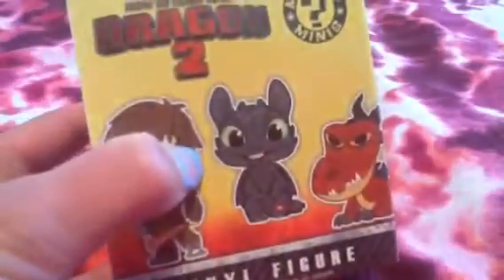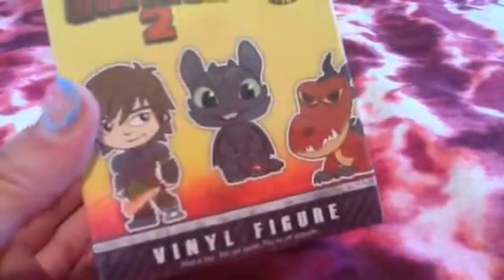Hey guys, Claygirl here. So today I'm going to be doing another blind box opening — or bag, these are boxes but the other one was bags. So I'm going to be opening the How to Train Your Dragon 2 blind box and then the Frozen blind box. These are Mystery Minis and they're by Funko, who makes vinyl figures and stuff.